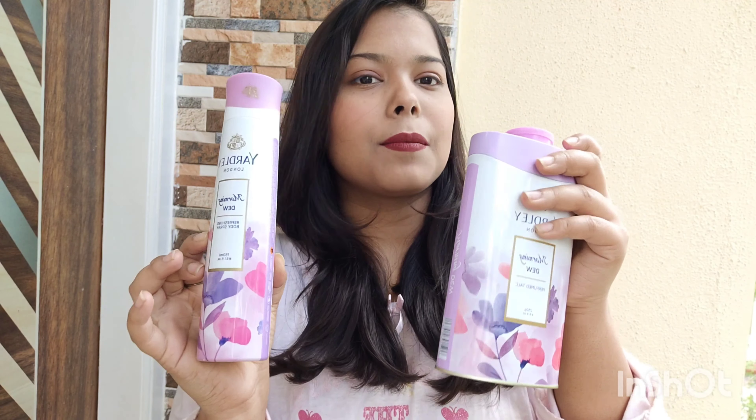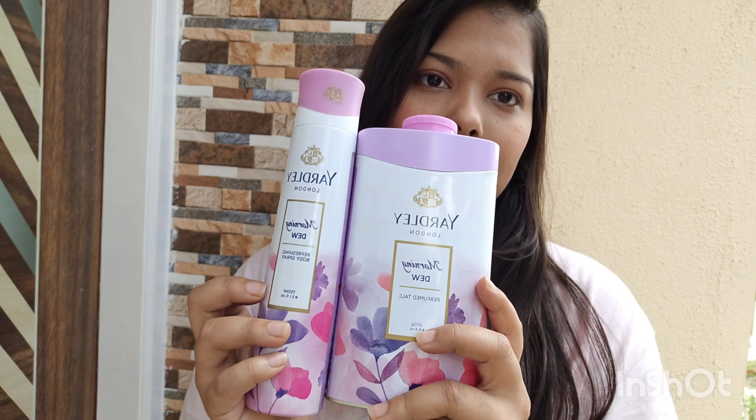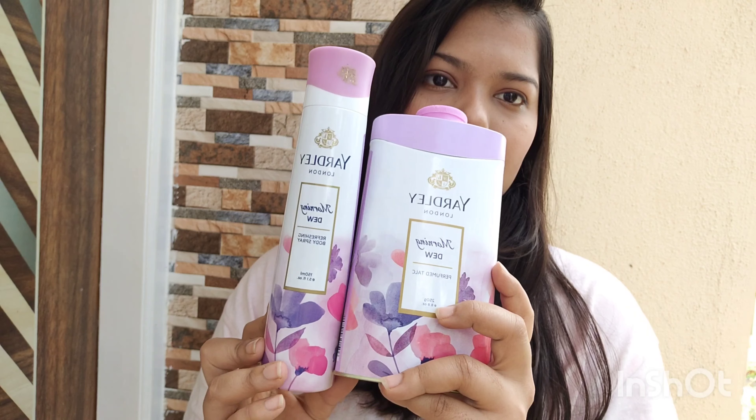I'm going to use it myself instead of giving it to my brother — I love the fragrance that much! In both the Morning Dew and Elegance variants, the high note is a musky base, which makes them very refreshing. It's similar to tropical perfumes or soaps — not very sweet, very calming. You can see the Yardley perfume and talcum powder have nearly identical packaging, both labeled Morning Dew.